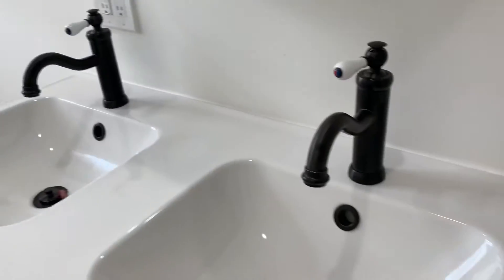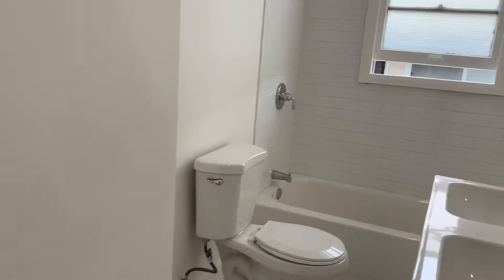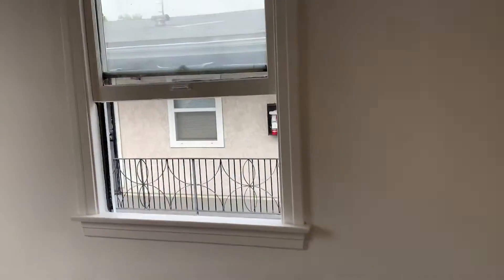Love the two sinks here with the modern mirror. You've got your shower and beautiful floors.